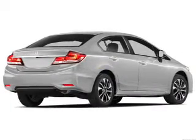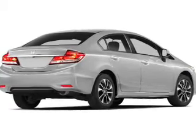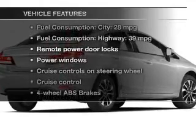Brake safely with the anti-lock braking system. Let the outside in with a power sunroof, and memory settings are one of many features. With these notable features, you won't want to miss out on the opportunity to own this amazing ride.